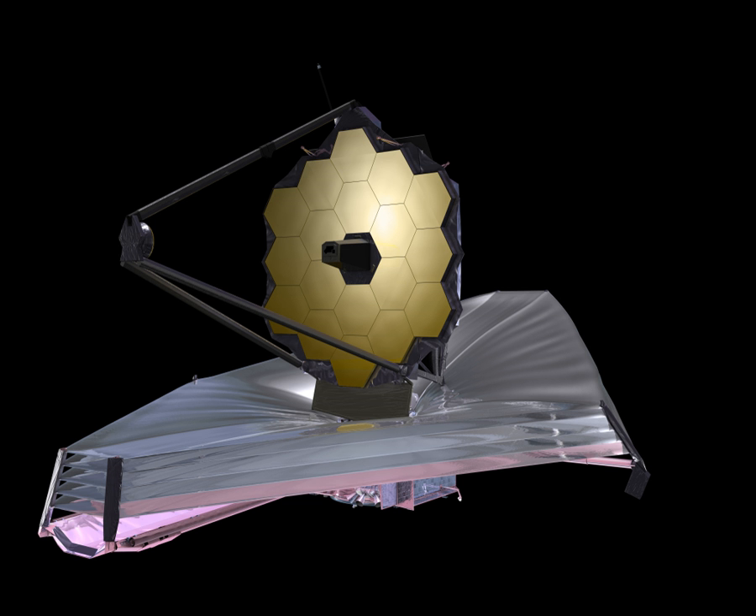Launch is planned for March 30, 2021, on an Ariane 5 rocket. The observatory attaches to the Ariane 5 rocket via a launch vehicle adapter ring, which could be used by a future spacecraft to grapple the observatory to attempt to fix gross deployment problems. However, the telescope itself is not serviceable, and astronauts would not be able to perform tasks such as swapping instruments as with the Hubble telescope. Its nominal mission time is five years, with a goal of ten years. JWST needs to use propellant to maintain its halo orbit around L2, and it is being designed to carry enough for ten years. The planned five-year science mission begins after a six-month commissioning phase.